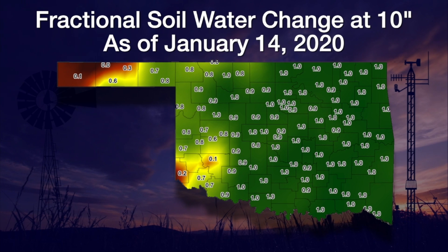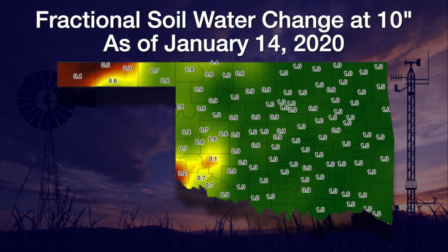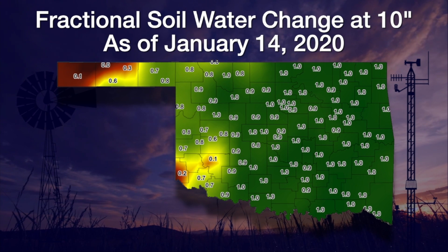Soil moisture is currently in decent shape in all areas except the panhandle and the far southwest. This 10-inch fractional water index map shows stations with about a 0.7 or higher representing good moisture conditions.